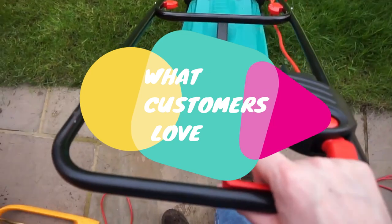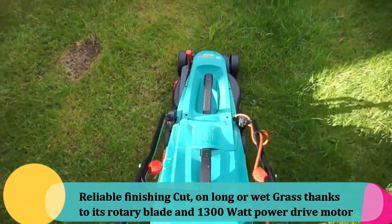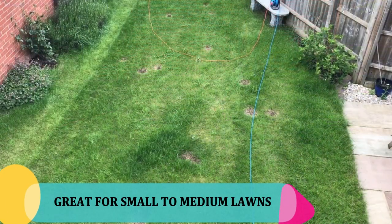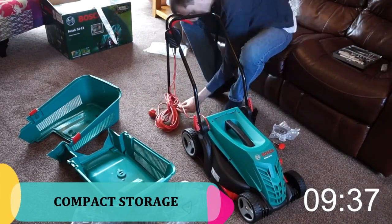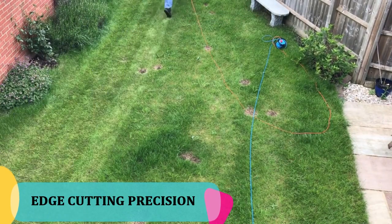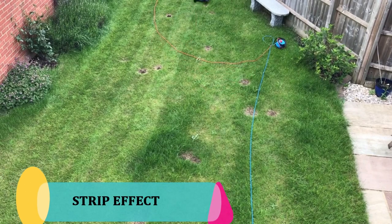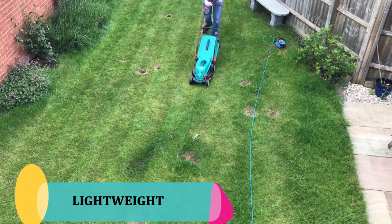What customers love about the Bosch Rotak 34R: reliable finishing cut on long or wet grass thanks to its rotary blade and 1300-watt power drive motor. Great for small to medium lawns, up to the size of a tennis court. Compact storage thanks to its double folding handles and stackable grass box. Edge cutting precision that cuts grass right to and over the edge. Suits different lawn conditions — low or high grass. Lovely striped effect on lawn after cuts because of its integrated rear roller. Its lightweight nature makes it easy to carry and manoeuvre.